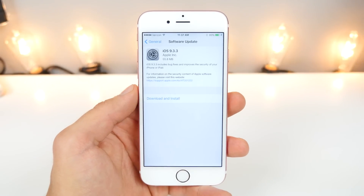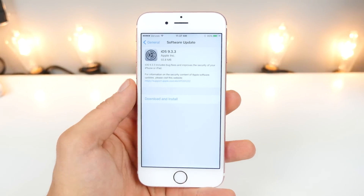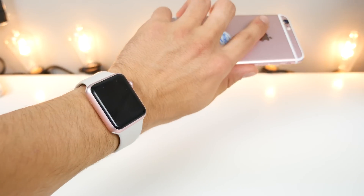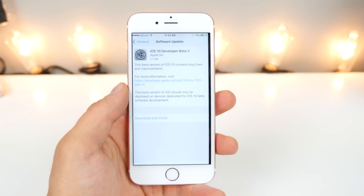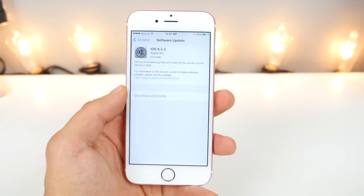What's up guys, Everything Apple Pro here, and it's a huge day for Apple today — software release Christmas. We've seen iOS 9.3.3, OS X 10.11.6, watchOS 2.2.2, and even iOS 10 Beta 3, but this video is about iOS 9.3.3.